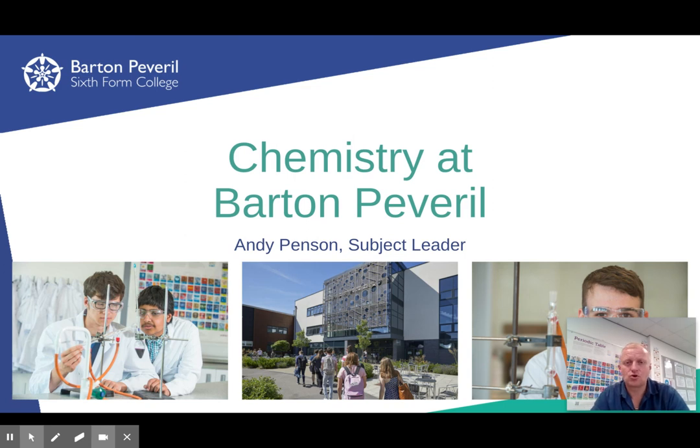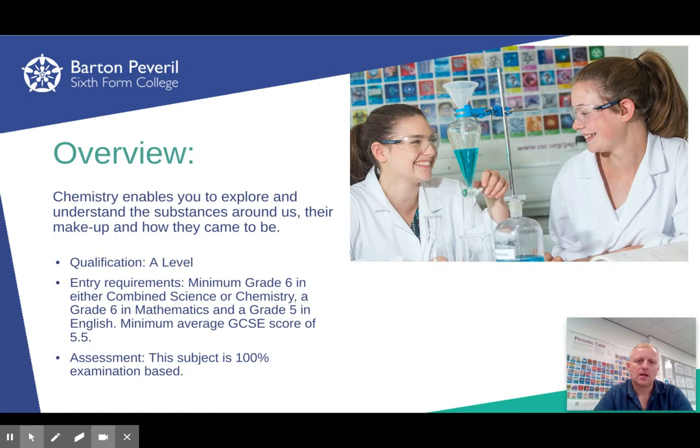Hello, this is just a very short open evening introduction to studying A-level Chemistry here at Barton Peverell. The course we run is the OCR A specification. The minimum entry requirements to study chemistry are a grade 6 in either combined science or chemistry, a grade 6 in maths, and a grade 5 in English. The minimum average GCSE score has to be 5.5.